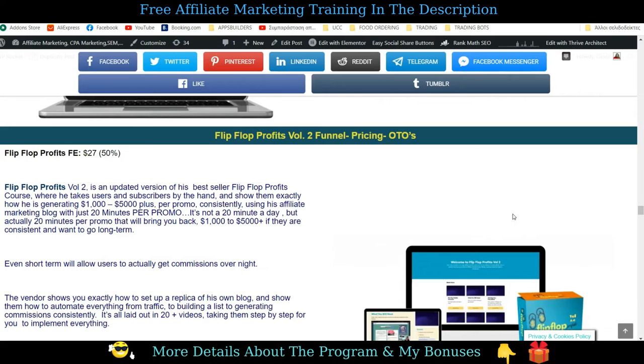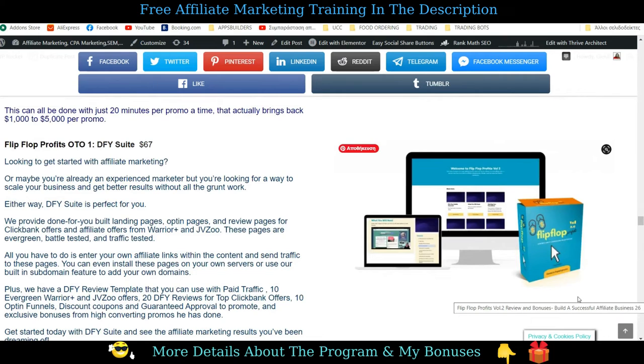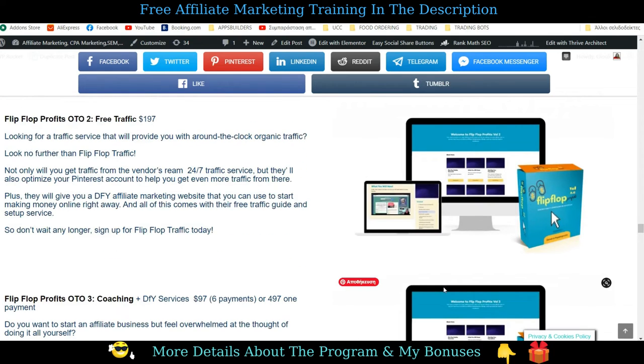Now let's take a look at the funnel, pricing and the OTOs. The front end is what we have just gone through — together with the four previous training products, it costs $27. The done-for-you package is at $67. It's all about done-for-you landing pages, opt-in pages, and review pages for ClickBank offers, WarriorPlus, and JVZoo offers. These pages are evergreen, battle-tested, and traffic-tested. This is the perfect solution if you are not experienced or you want to save time. It also includes done-for-you review templates, 10 evergreen WarriorPlus and JVZoo offers, 20 done-for-you reviews for top ClickBank offers, 10 opt-in funnels, discount coupons and guaranteed approval to promote, and exclusive bonuses from high-converting promos. So this is a great time-saver and great value.